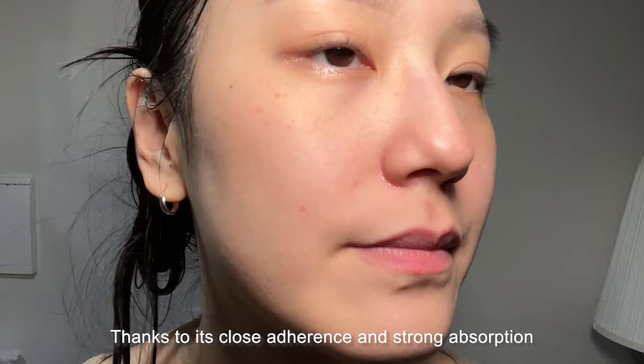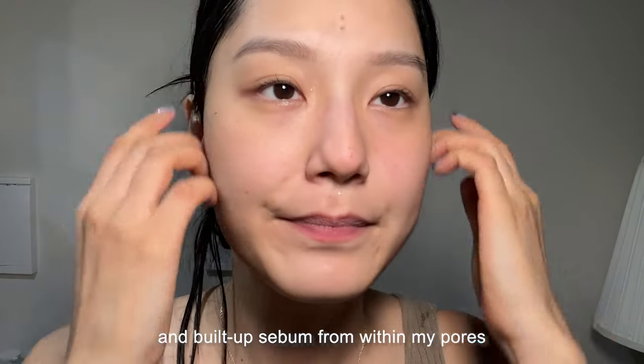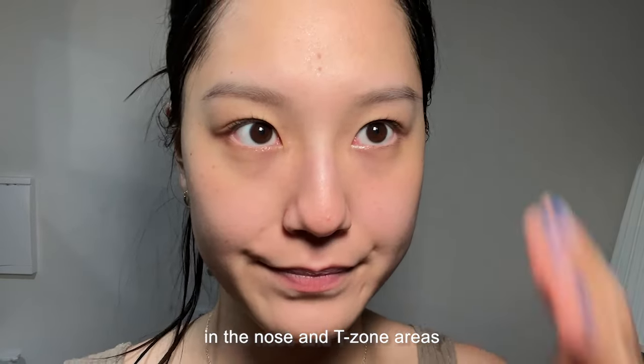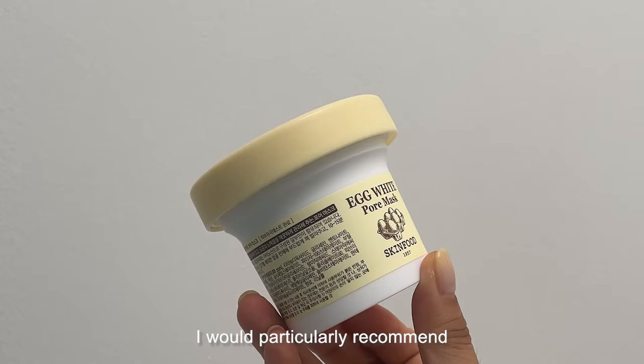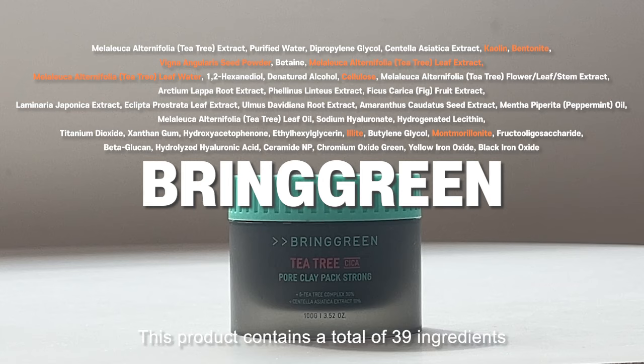I also felt a slight tingling sensation on my skin during rinsing. The pore cleansing results were good — thanks to its close adherence and strong absorption, it effectively cleansed impurities and built-up sebum from within my pores. The results were especially good in the nose and chin areas. Based on the ingredients and my experience, I would particularly recommend it for those with oily or combination skin.